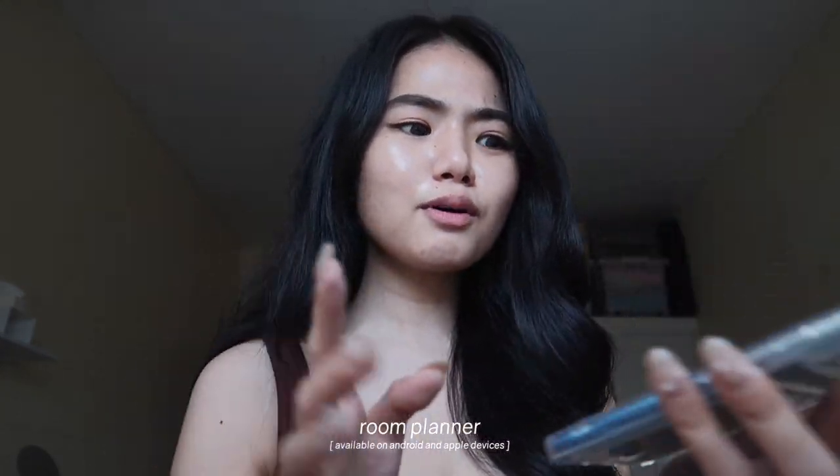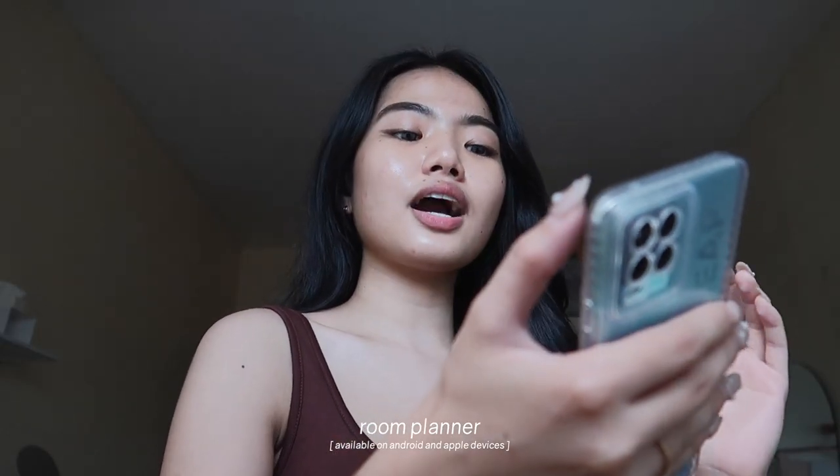Ano nga ba yung pinaka-plano ko sa room na to? First of all, iibahin ko yung pintura niya — pipinturaan ulit natin yung lahat ng walls ng color white, dahil nage-aim tayo ng minimalist: whites, browns, and blacks lang. I have a plan — room planner. The past few days, nagpa-planin na talaga ako. I came up with this app called Room Planner — hindi ito sponsor, pero ito lang yung ginamit ko para mas ma-visualize ko yung magiging itsura ng room ko. I'll insert a clip ng room na ginawa ko sa app para may idea kayo kung ano yung magiging itsura ng kwarto natin after.